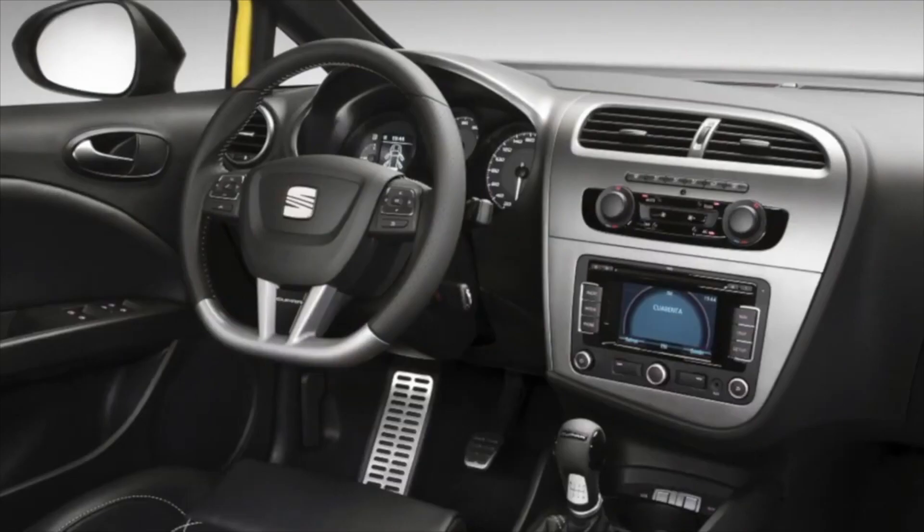Special attention should be paid to the electric drives for folding mirrors — they stop working over time because the mechanism gets clogged. In most cases, the malfunction can be eliminated by cleaning the mechanism. Also, the failure of the trunk lid lock limit switch is a common malfunction. To fix the problem, you will have to change the lock, which only changes when assembled with the handle in the form of the company emblem.